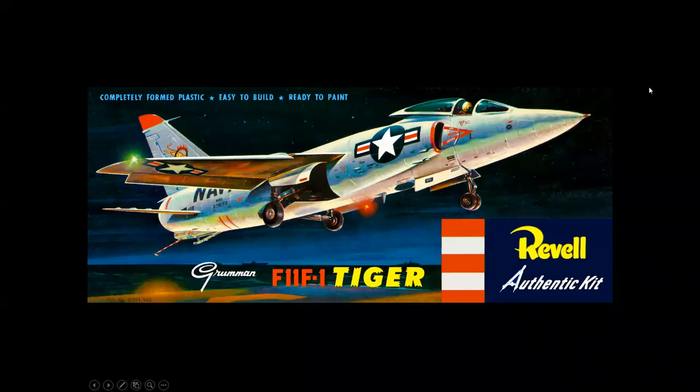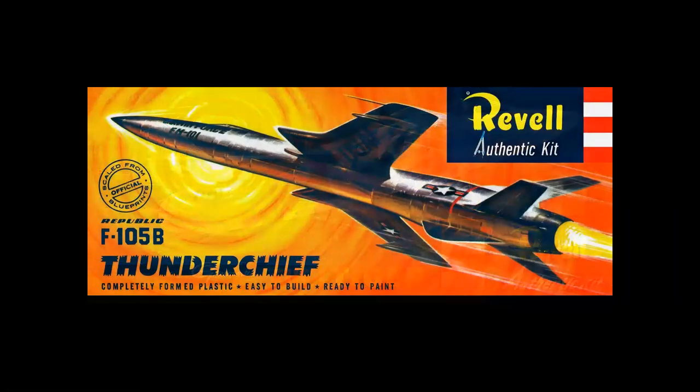If you're going to the hobby shop to buy a Revell model of a jet fighter, would you buy this kit or this one? And why?